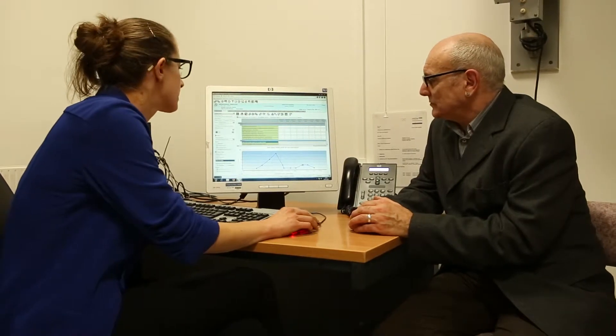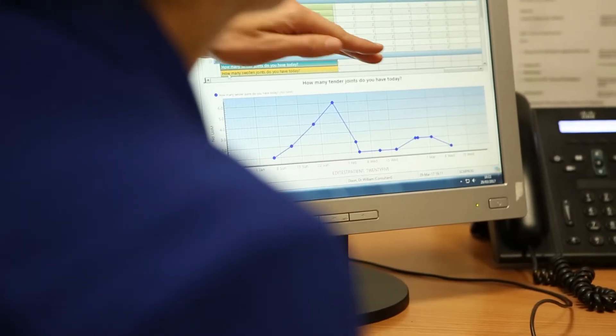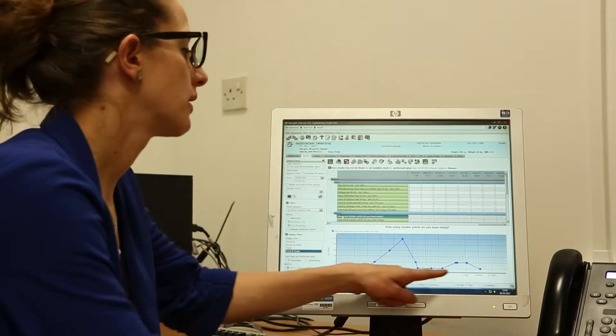The smartphone data in the health record could then be viewed during the consultation. Numerical data produced graphs of symptoms, allowing doctors and patients to look together at trends of symptoms through time and make shared decisions.